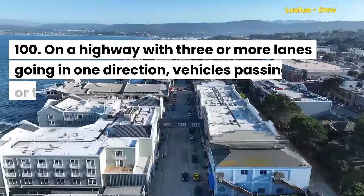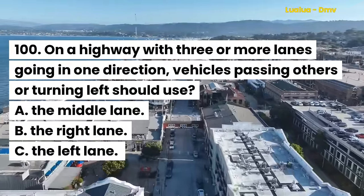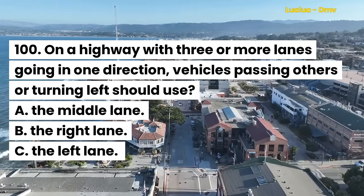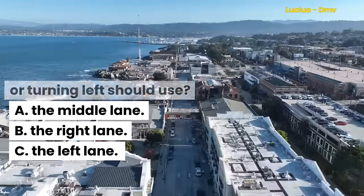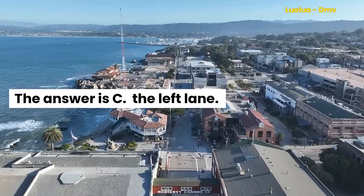Question 100. On a highway with three or more lanes going in one direction, vehicles passing others or turning left should use: A. The middle lane. B. The right lane. C. The left lane. The answer is C. The left lane.